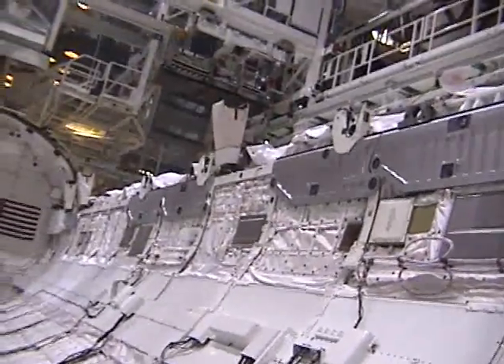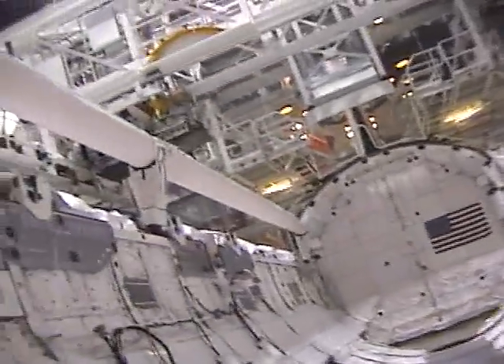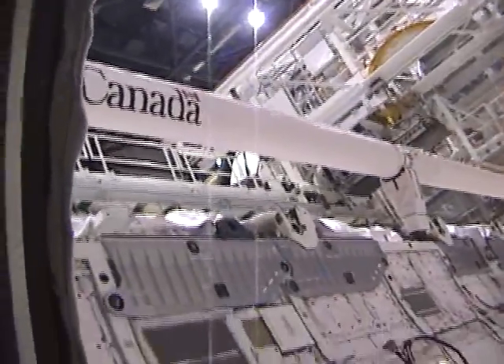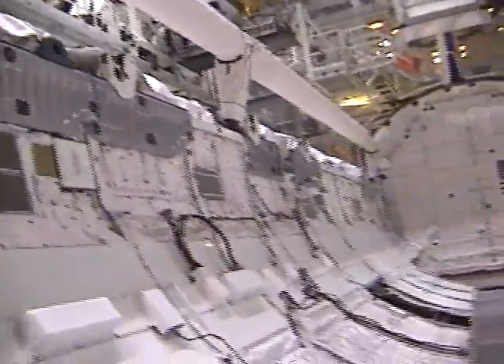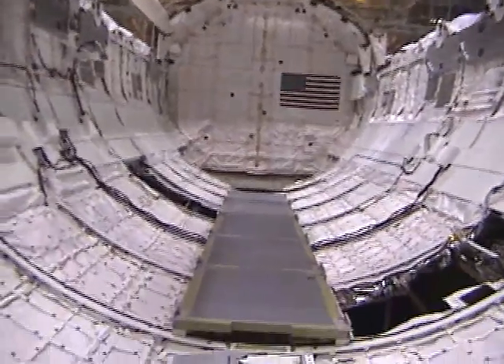That's where the arm would be if it were in here. The old DSS. Good old Discovery.